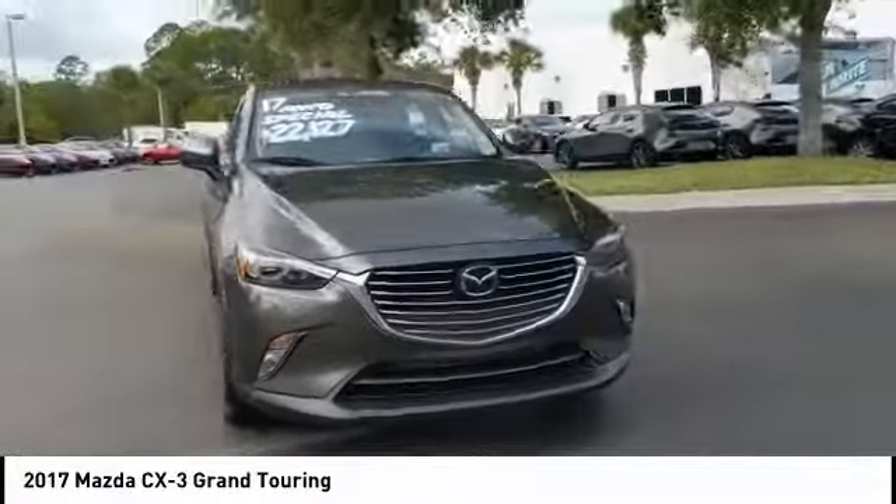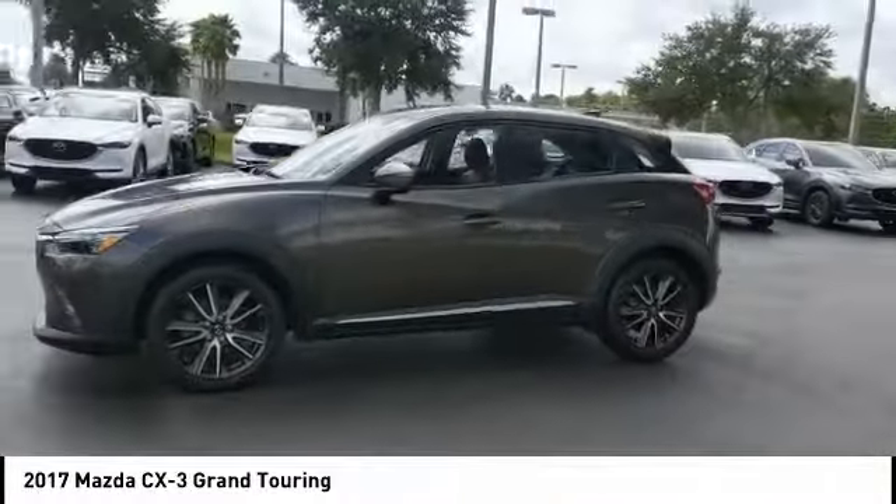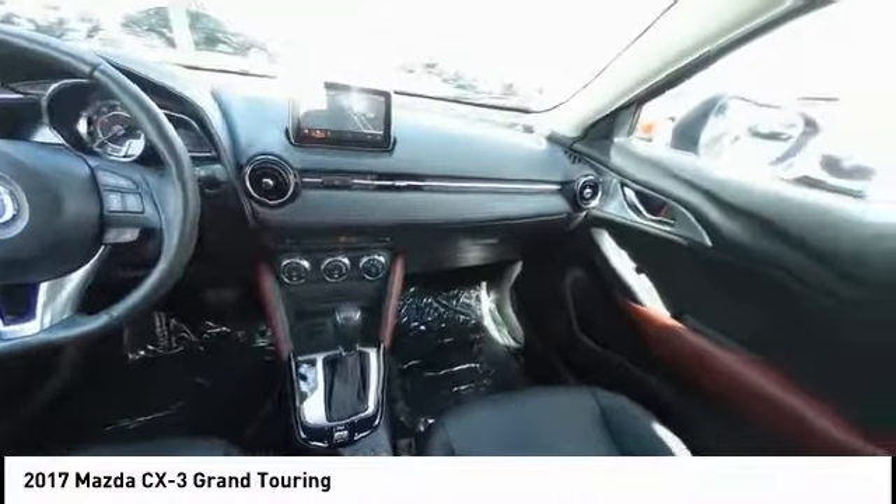The CX-3 subcompact crossover delivers unmatched driving dynamics right alongside outstanding fuel economy. It's the driving experience totally redefined.